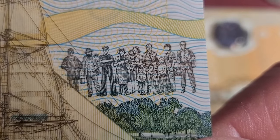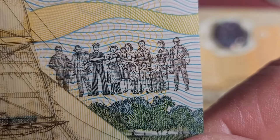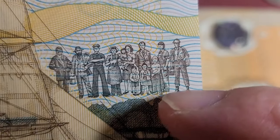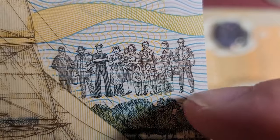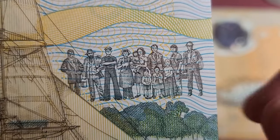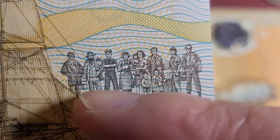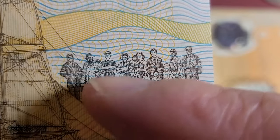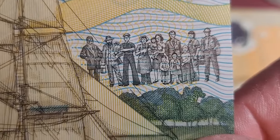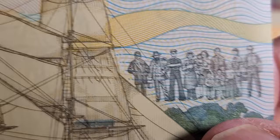We have various people with different trades, and this actually looks like it's going through to the modern era because the clothing here is pretty much 20th century. That guy looks like a swagman, going around carrying a billy and looking for work — especially during the Great Depression.